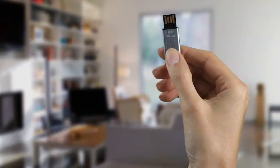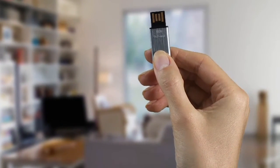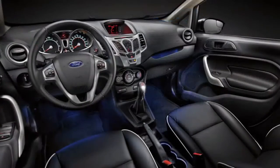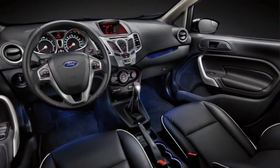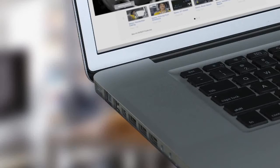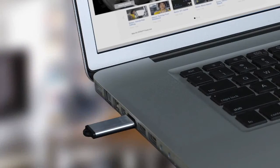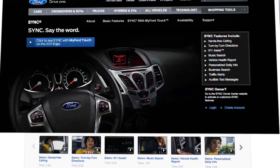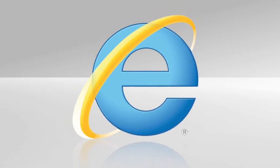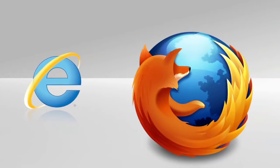Make sure you have the right USB drive — one that's empty and not password or otherwise protected. If you have more than one SYNC-equipped vehicle, get a separate drive for each to maintain each vehicle's unique applications. Now plug it into your computer's USB port. Remember this port — you'll be using it again later. Now visit SyncMyRide.com. For Windows users, we recommend using Internet Explorer. If you're on a Mac, use Firefox.